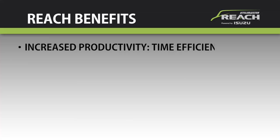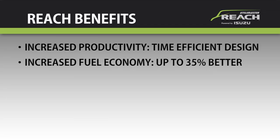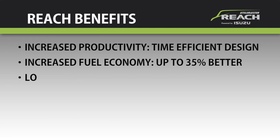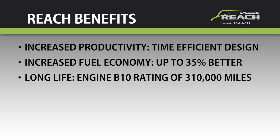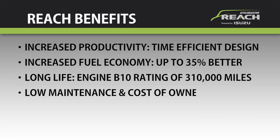To sum it up: increased productivity with time-efficient design that includes low step-in and easy pass-through so drivers can get in and out and back on the road quicker than ever; increased fuel economy up to 35 percent better than the competition, thanks to its lightweight aerodynamic Utilimaster body and efficient Isuzu diesel powertrain; and long life and reliability from an engine with a B10 rating of 310,000 miles, a proven chassis design that's been a world leader for decades, and advanced body components that resist corrosion, with impressively low maintenance and cost of ownership.